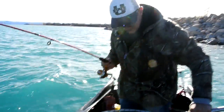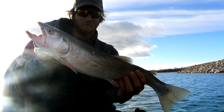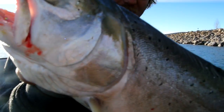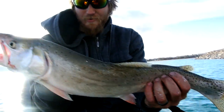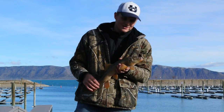Nice fish there, Ben. We've got a cutthroat trout here — this one looks to be about 20 inches but he's really skinny. He's a native; we've got the adipose fin still attached, so we're going to release this fish.